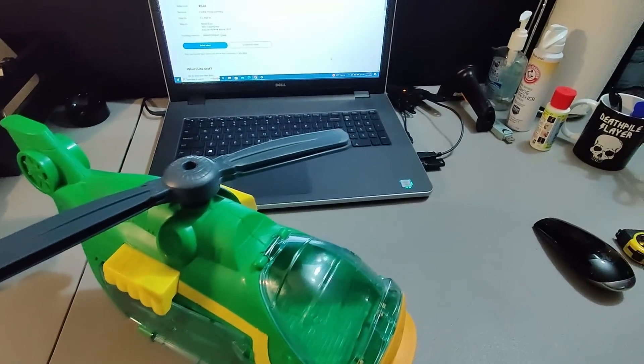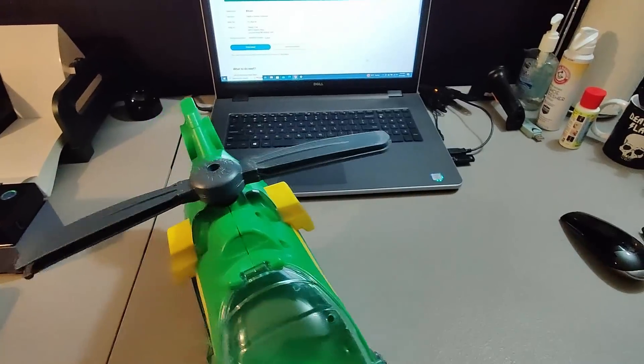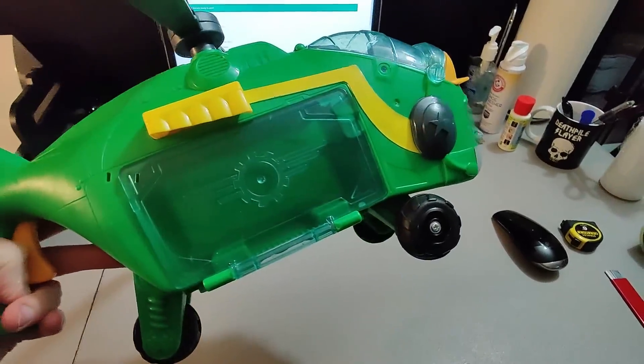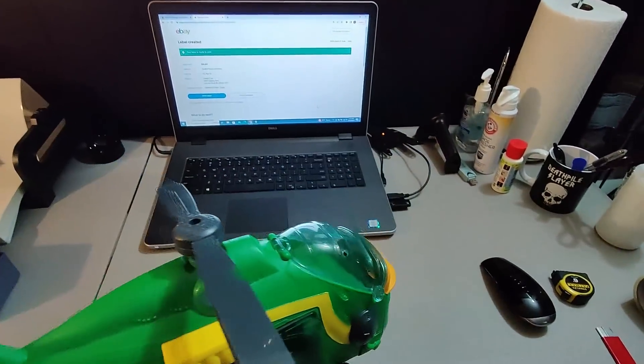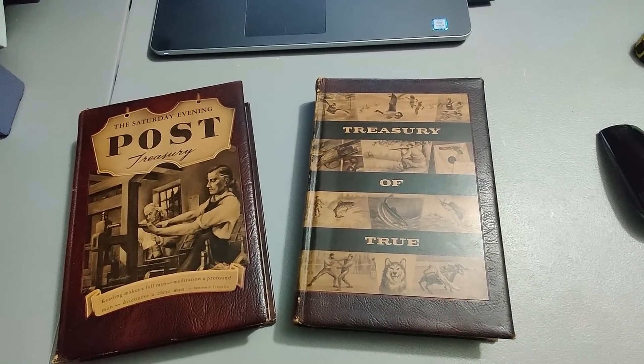Here is a Swoops helicopter — this is the second one of these I've sold this year. Found this one for $3.99 at Goodwill and sold it for $30 plus shipping. If you find it with the vehicles that go inside, it's even more money.